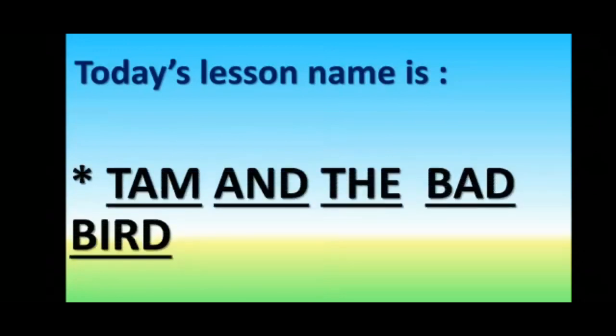Tam and the Bad Bird. Before starting this lesson, I would like to ask you a few questions.